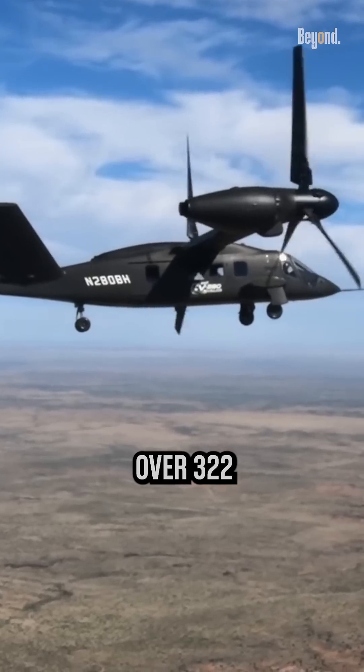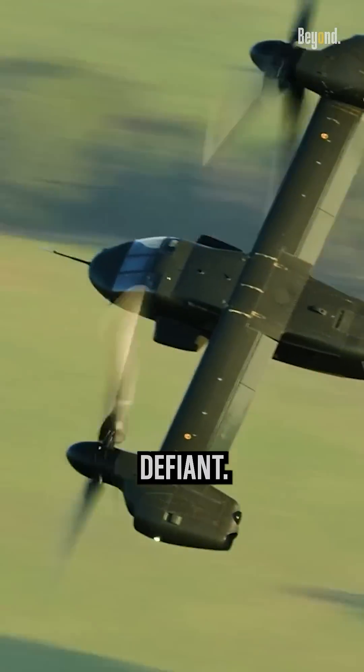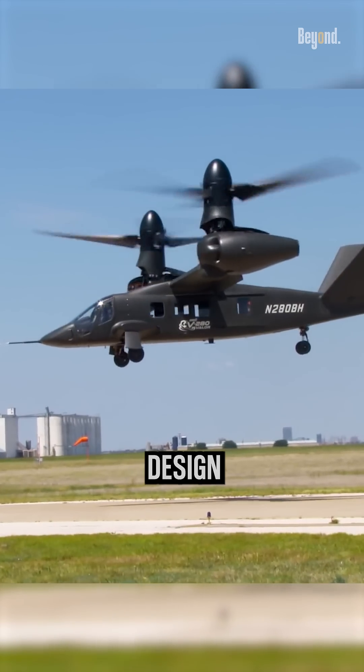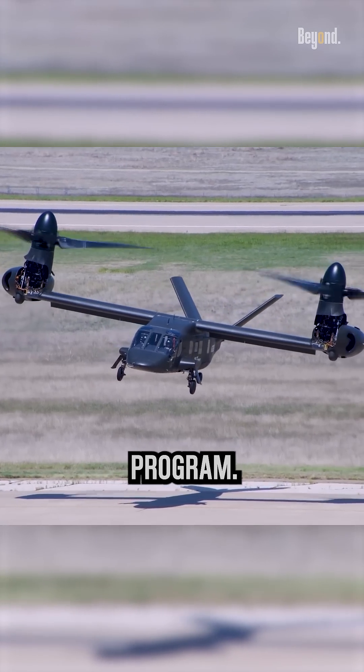Clocking in at over 322 miles per hour, it could cruise significantly faster than the Defiant. While the Defiant promised agility, the Valor's tilt-rotor design won the U.S. Army's favor for the future long-range assault aircraft program.